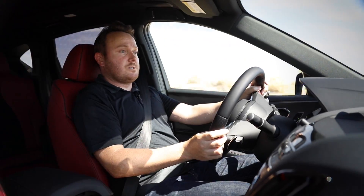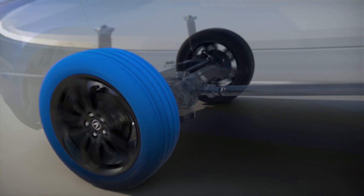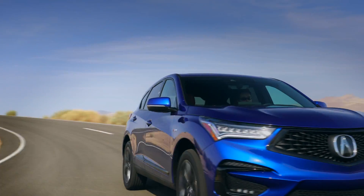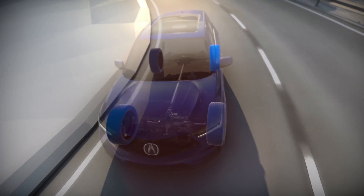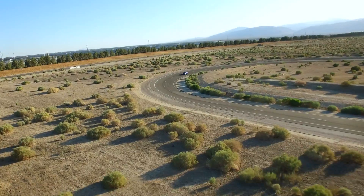Much the same story in corners, where Super Handling All-Wheel Drive smartly anticipates additional traction demands by progressively distributing up to 70% of torque to the rear wheels, as well as up to 100% of that torque to either the right or left wheel. What you get in return is next-level agility, grip, and control.